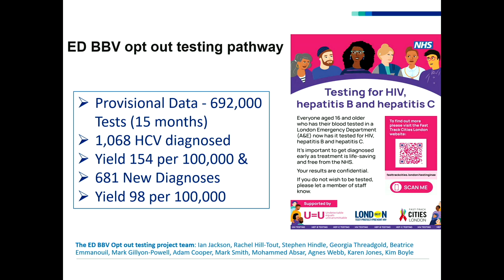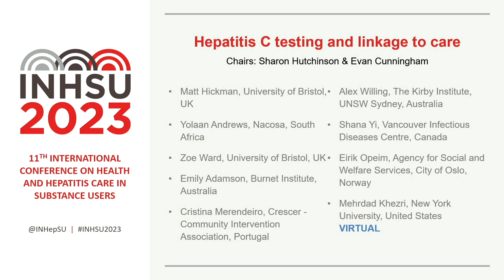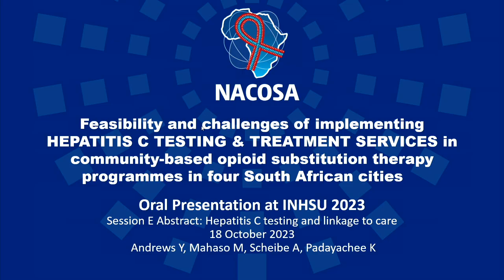That was a great question. We've run out of time for more questions — thanks very much to Matt. And the next speaker is Mrs. Yolan Andrews, who is the Key Populations Program Manager at Networking HIV AIDS Community of Southern Africa, NACOSA.